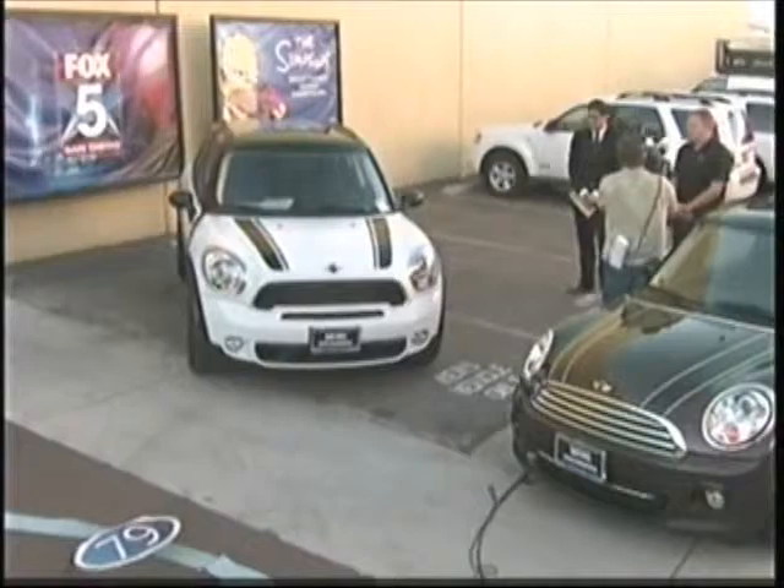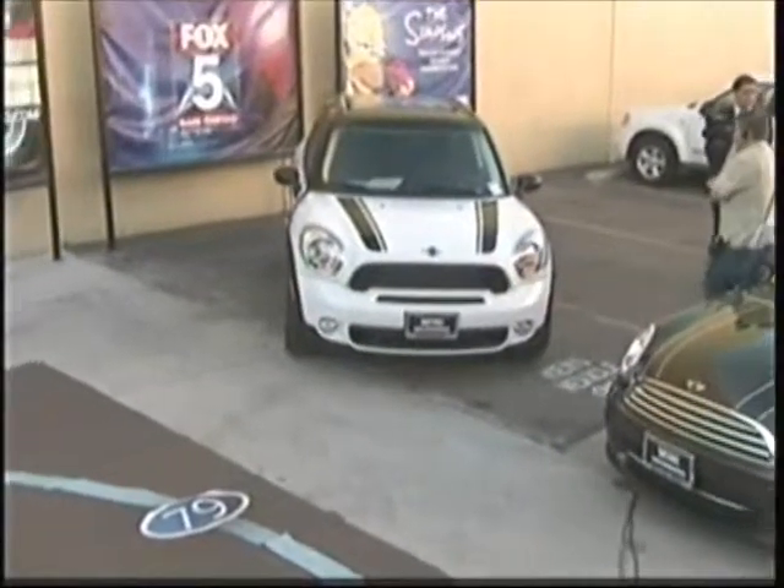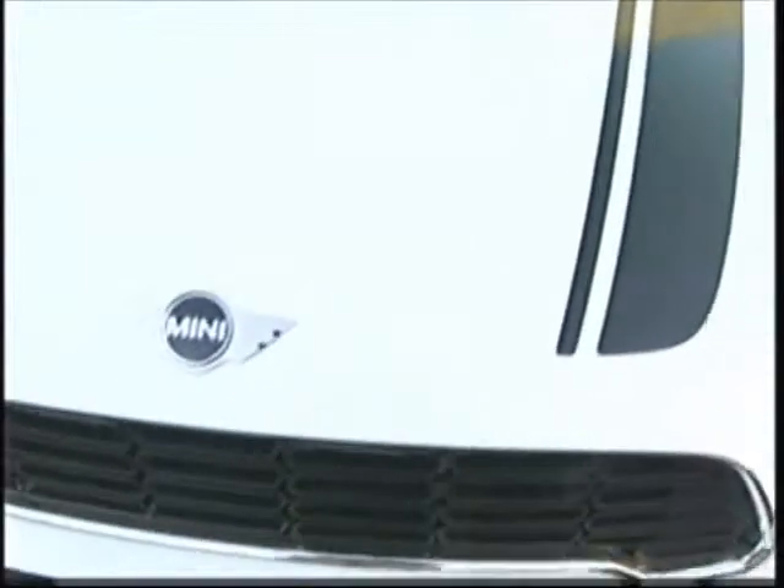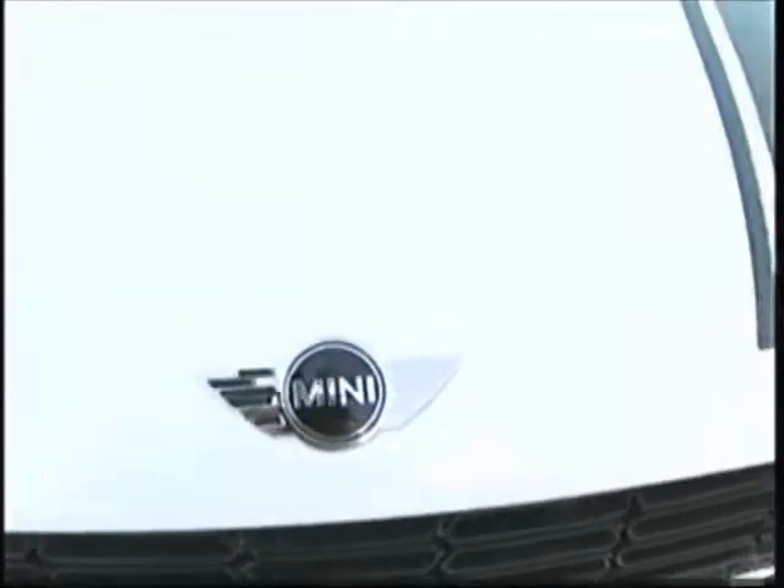Now Shawn, explain this to me — we have the Countryman, correct? This is brand new, this is a bit of a departure but a wonderful new vehicle for Mini. It was introduced in 2011 and this is a vehicle helping capture folks who wanted four doors. So it's a four full-door Mini — correct.